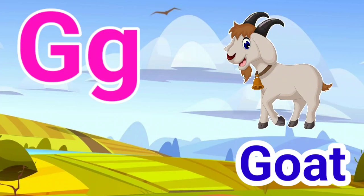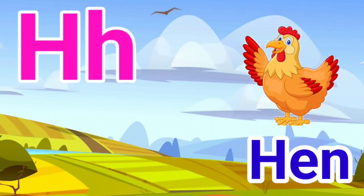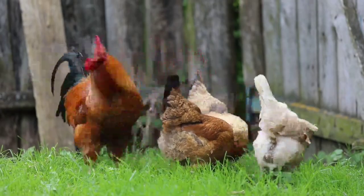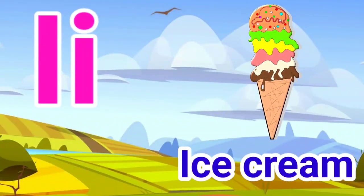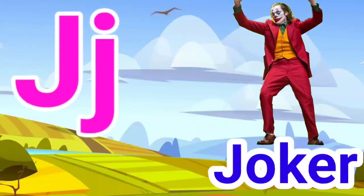G for goat, H for hen, I for ice cream, J for joker.